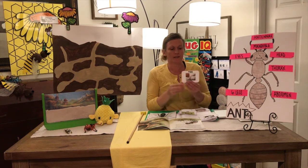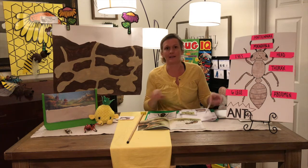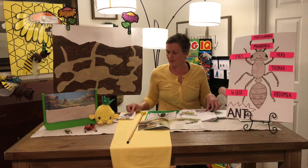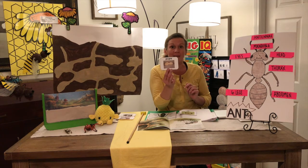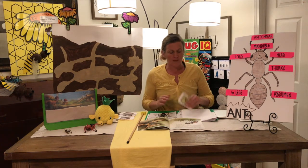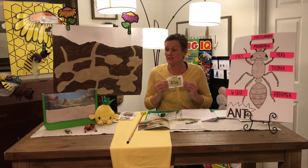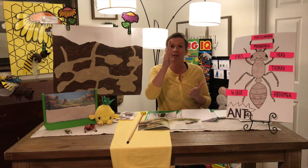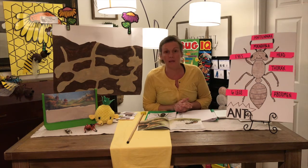Now, ants lay eggs. The eggs turn into a larva, which looks like a little tiny worm. The larva becomes a pupa, or a baby ant. And then, because they're taken such good care of, they'll turn into an adult, or a big ant. So ants, just like bees and plants, have a life cycle where they start as an egg and follow the cycle all the way around to the big grown-up ant.